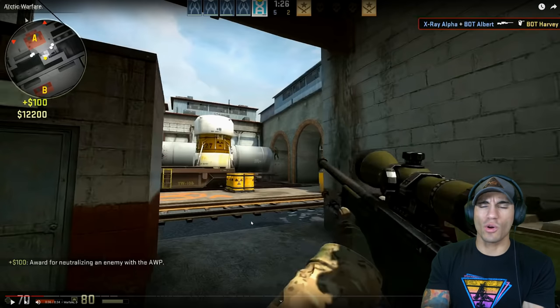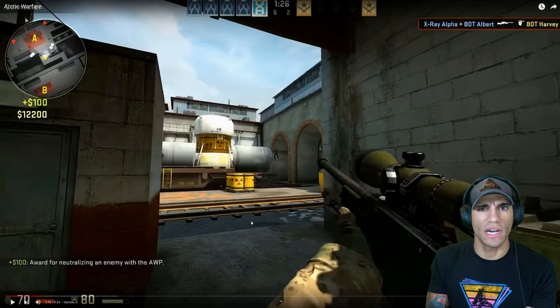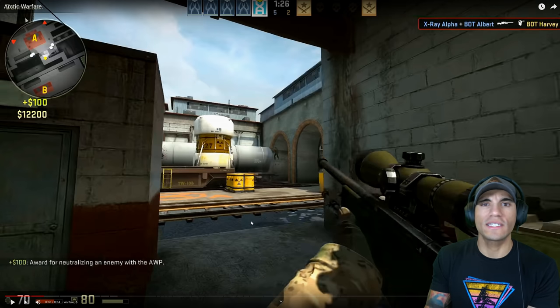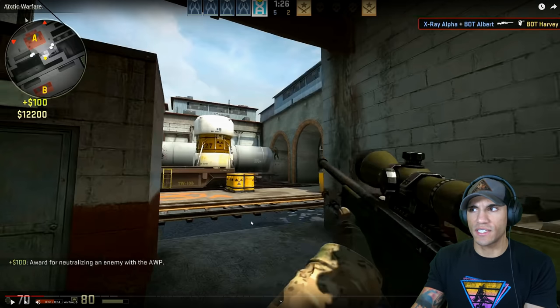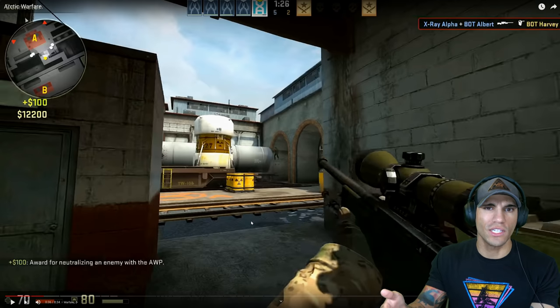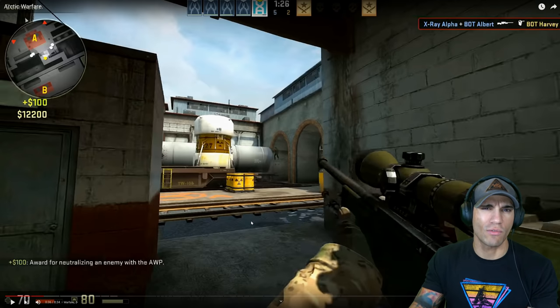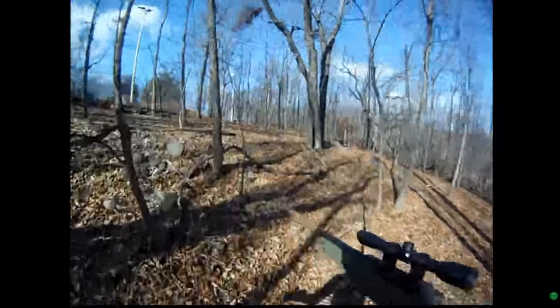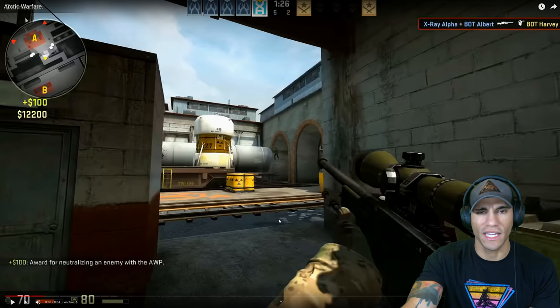I kind of wonder how the Arctic Warfare got its worldwide acclaim, because you see it in a bunch of different video games. With video games they tend to just find guns that look cool and put them in there. The L96 definitely looks unique — it's got this cool thumbhole stock and it's really blocky in the front. When I was getting into Airsoft I actually got an L96. It just looks really unique and cool, so maybe that's why they put it in video games.